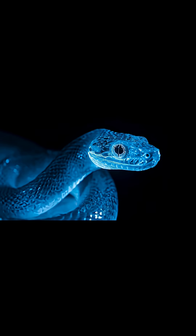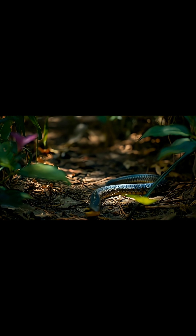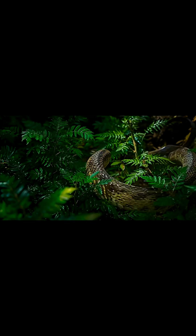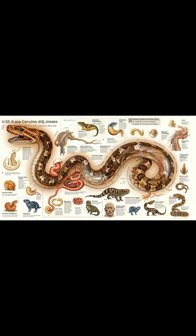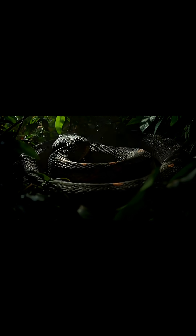The snake stores extra energy in its body. The stomach is now fully empty after digestion. The snake is ready to move again. It goes back into the forest to continue its life. Digestion in snakes is slow but very powerful. Thank you for watching this educational journey inside a snake's body.